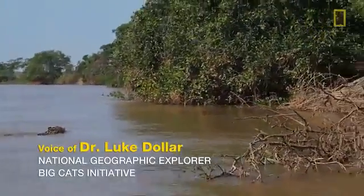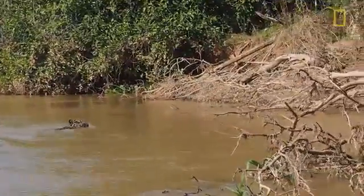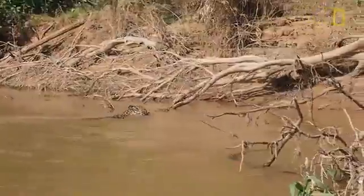A jaguar in water is actually not as unusual as you think it might be. They are certainly the most aquatic of all the big cats. In central Brazil here, this one is crossing the river looking for prey.